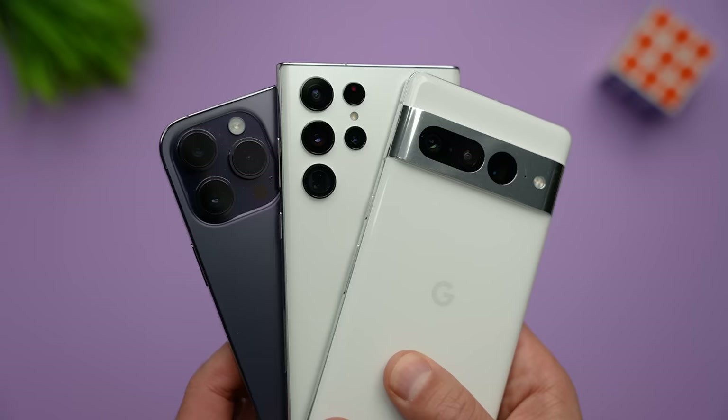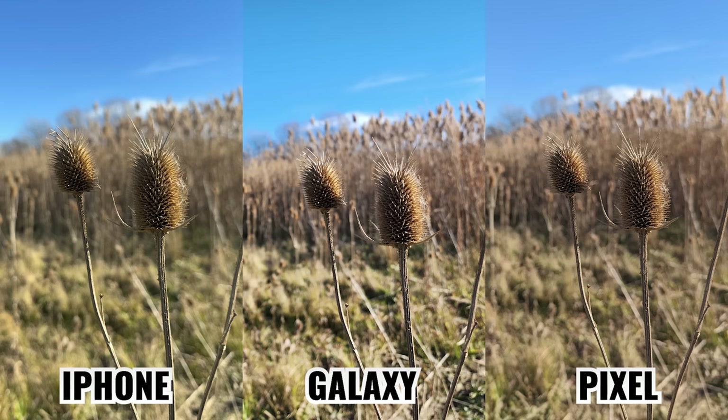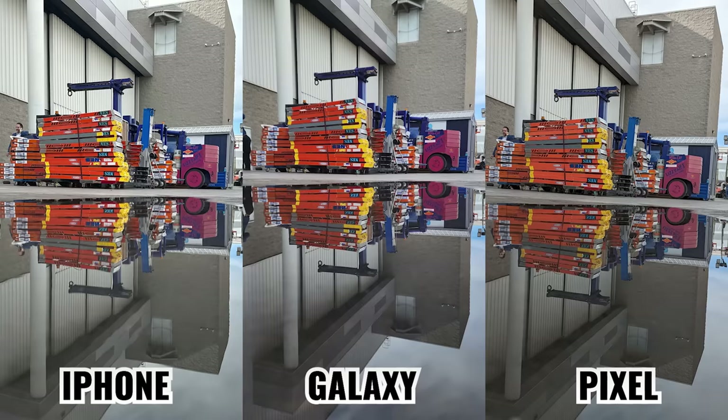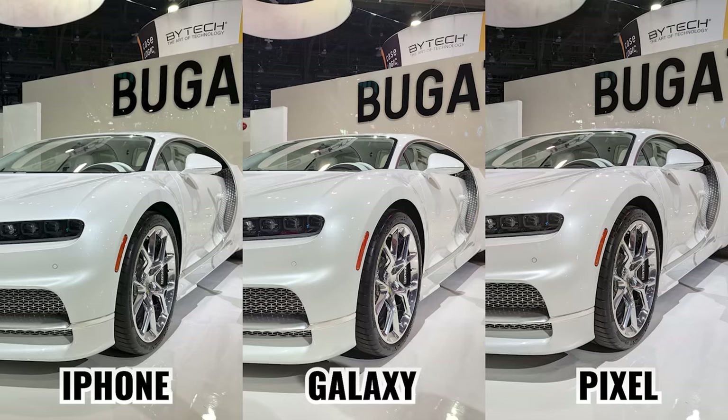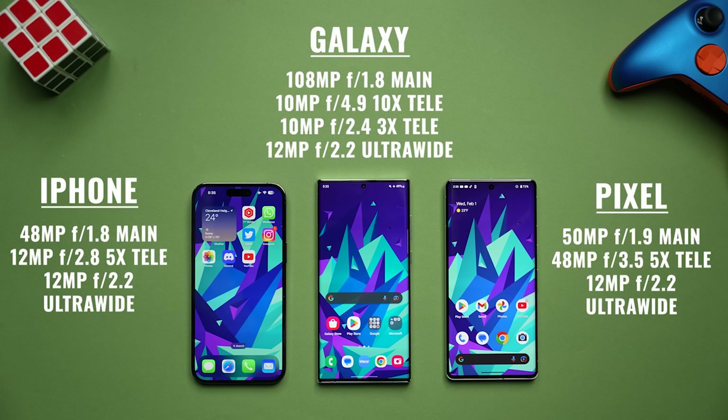And that brings us to the camera system. I know most of you are not camera nerds, so I'm going to keep it simple while highlighting some important differences. We're at a point where you should expect flagship phones to take great pictures when there's plenty of light, and in fact all three of these phones can create fantastic images. While there are differences in sensor size, megapixels, aperture, and optical zoom, what might be the most significant difference is how each phone processes the image after it's taken.